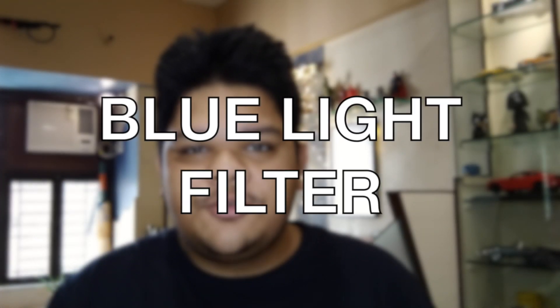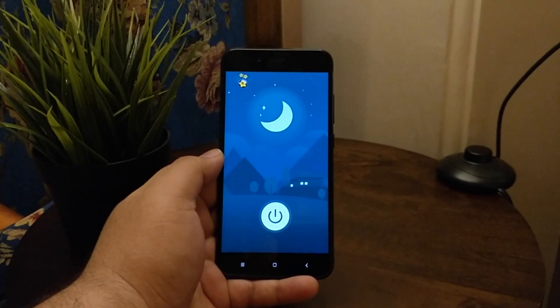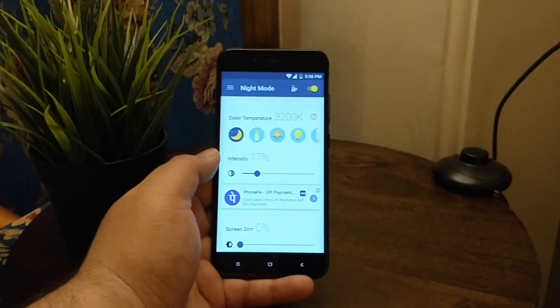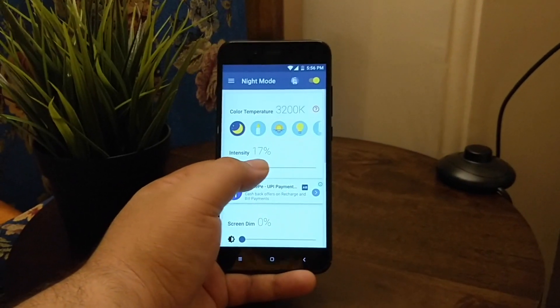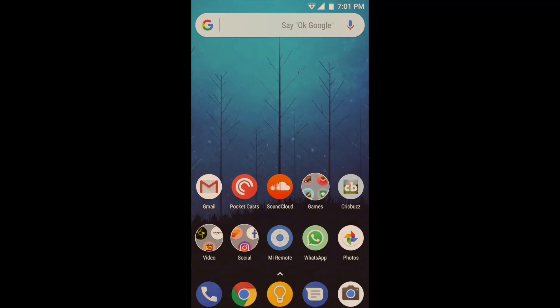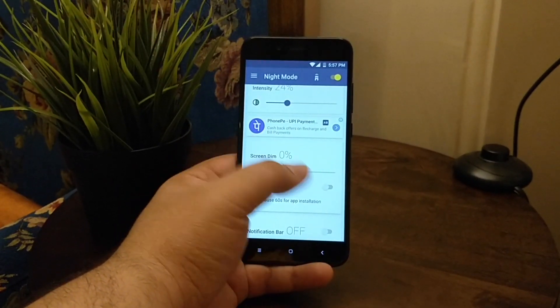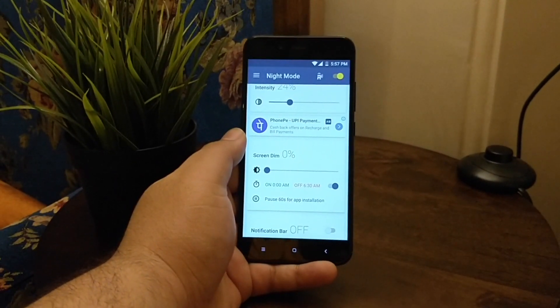Number two: Blue Light Filter. This feature has surprisingly not yet made its way to stock Android. There's no system-level integration here, so it basically adds a color filter over all of your content to help make what you're viewing easier on your eyes. The color filter will show up in screenshots. I usually use this feature at night, so having the option to let it turn on and off at predefined times is perfect — that's why this is my app of choice amongst all the other reading mode or night mode apps on the Play Store.